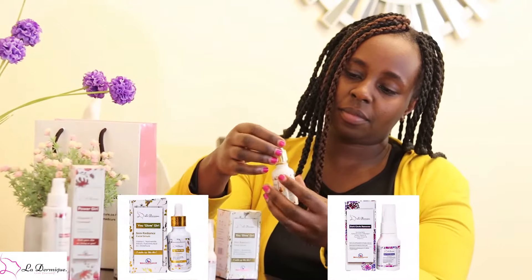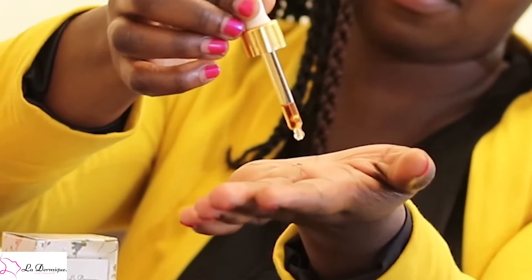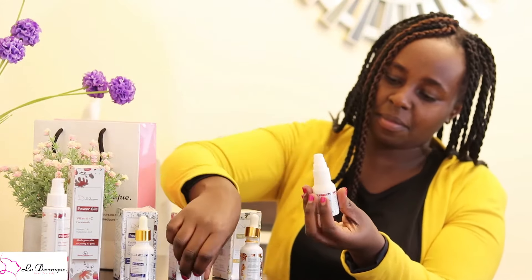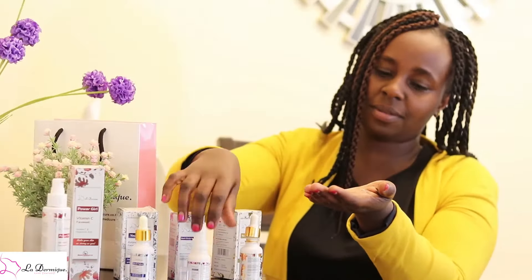I mix Skin Radiance Facial Serum with our Dark Circle Remover Lotion. It's good for people with eye bags, dark circles, and eye puffiness. The Dark Circle Remover Lotion is very good for people even with sensitive skin, and can be used as a moisturizer. You can actually spread it from the eye areas to the whole face.